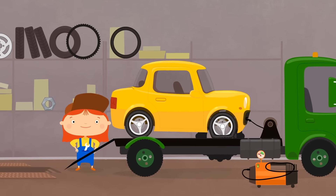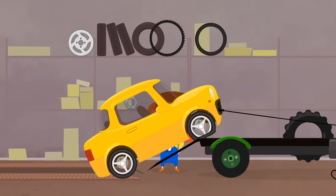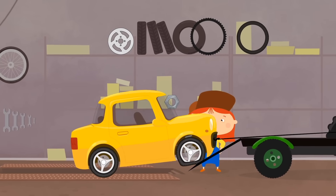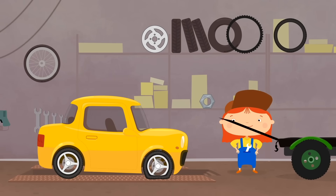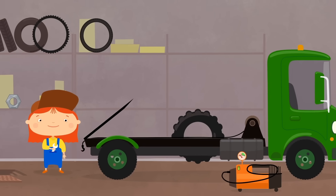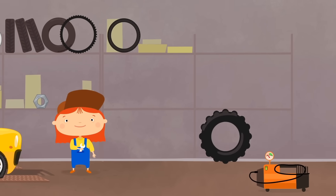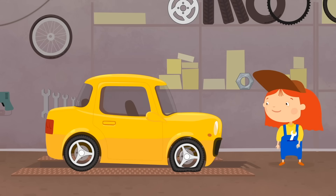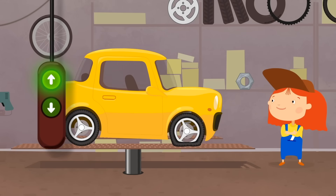Come down, little car, and move on to the platform for the inspection. Thank you, tow truck — see you next time. Well, let's see.